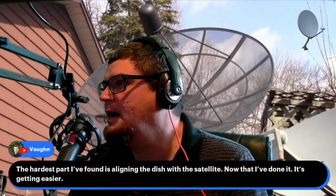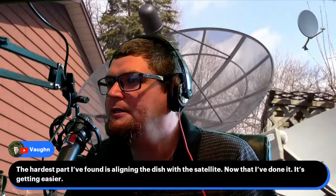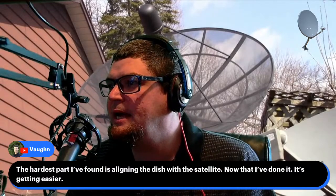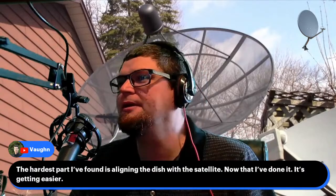There's the old Scotch VHS video background. A viewer from the Netherlands says: 'The hardest part I've found is aligning the dish with the satellite — now that I'm done it's getting easier, or maybe not.' I know another guy in the Netherlands who brags about all the channels he's able to get on KU band, which blows away what we get on KU band in North America.